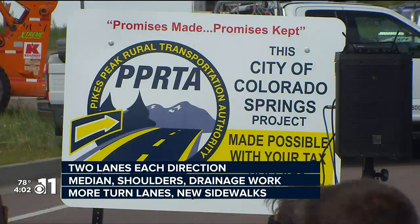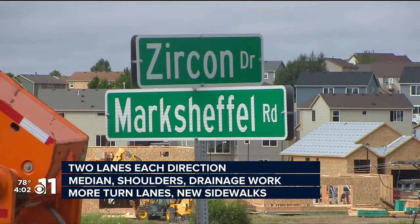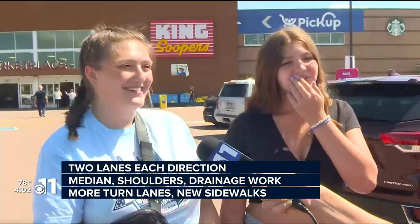I talked with drivers in the area who say the road currently has bumper-to-bumper traffic often, and they think widening the road will improve safety. One driver said: 'I think it will be really good for the safety of the community, because I've seen a lot of crashes just from people trying to speed out in front of people. It's really dangerous.'